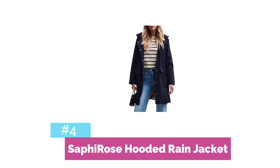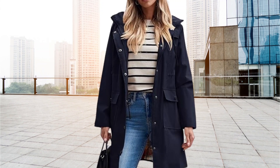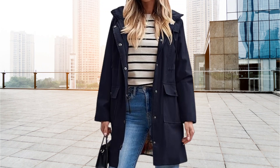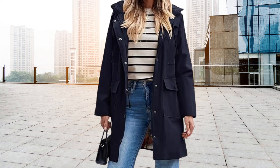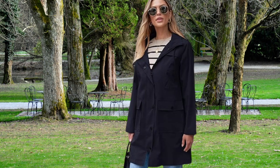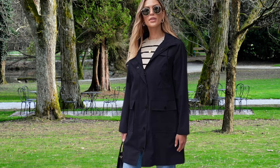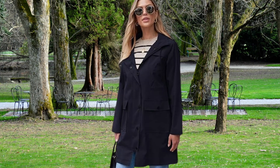At number four is the Saffirose Hooded Rain Jacket. If you're looking for a stylish and functional rain jacket, the Saffirose Hooded Rain Jacket is a fantastic choice. Its classic design and water-resistant material make it a great addition to any wardrobe. The Saffirose Hooded Rain Jacket has a timeless design that never goes out of style.